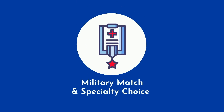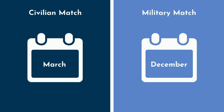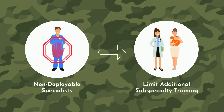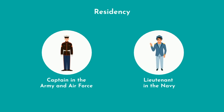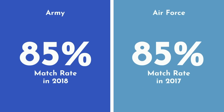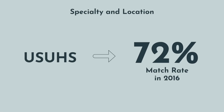The military match process is an entirely different animal. The regular civilian match occurs in March, but the military match occurs in December. All specialties are still available for residency training; however, the military is working to curtail the number of non-deployable specialists. Once you graduate medical school and start residency, you are promoted to captain in the army and air force, or to lieutenant in the navy. For the army, 85% matched into their intended specialty in 2018; the air force's most recent published number was 85% for 2017. Taking into account specialty and location, in 2016, 72% of USUHS graduates got their first choice across all branches.